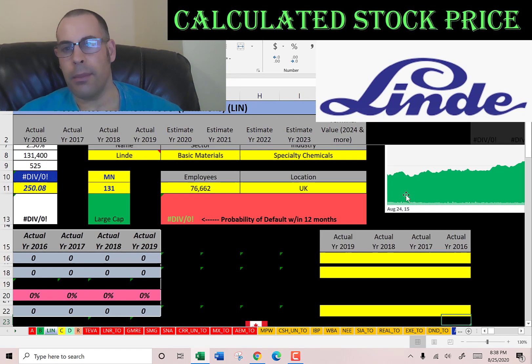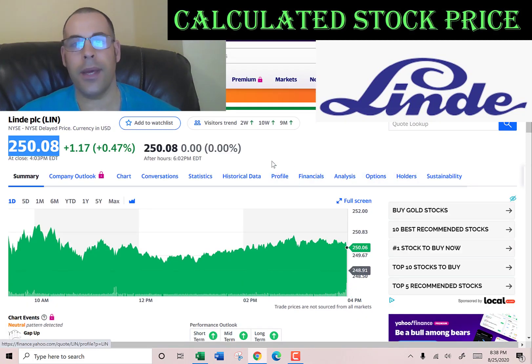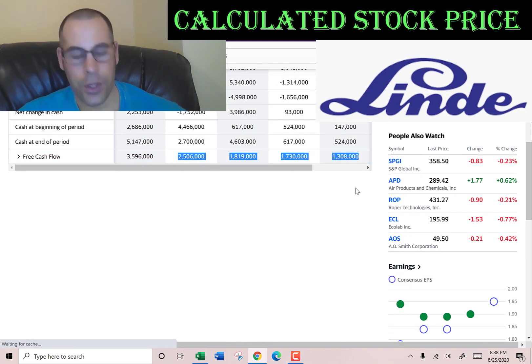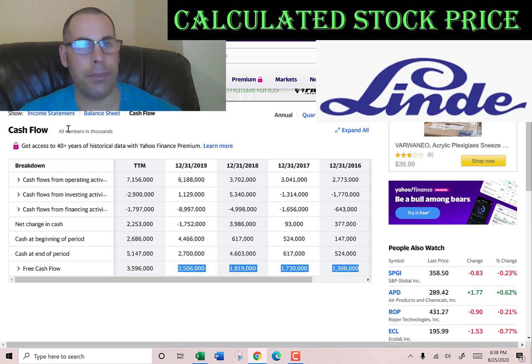The way you value a company is you estimate the future free cash flows and then discount that number back to today's value — that's what we're doing in this video. Now I'm going to pull our actual free cash flows: that's cash flow from operations minus capital expenditures.